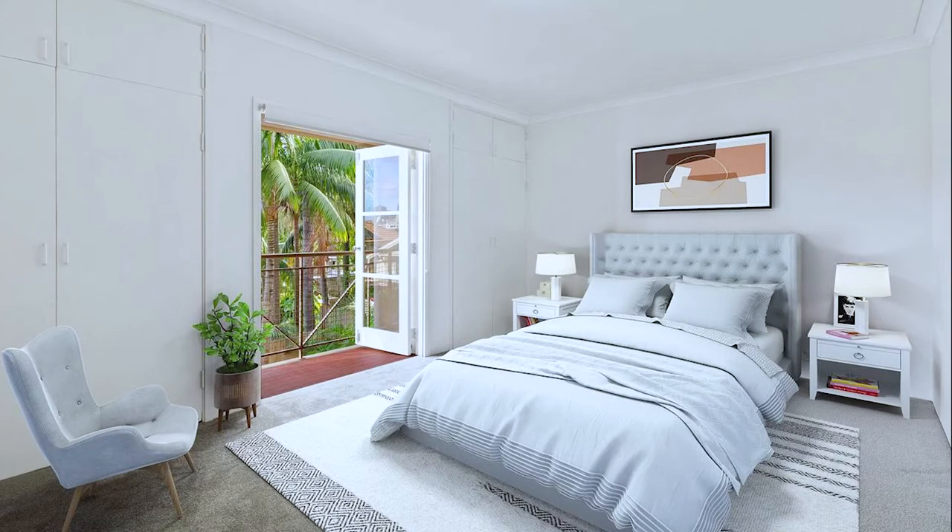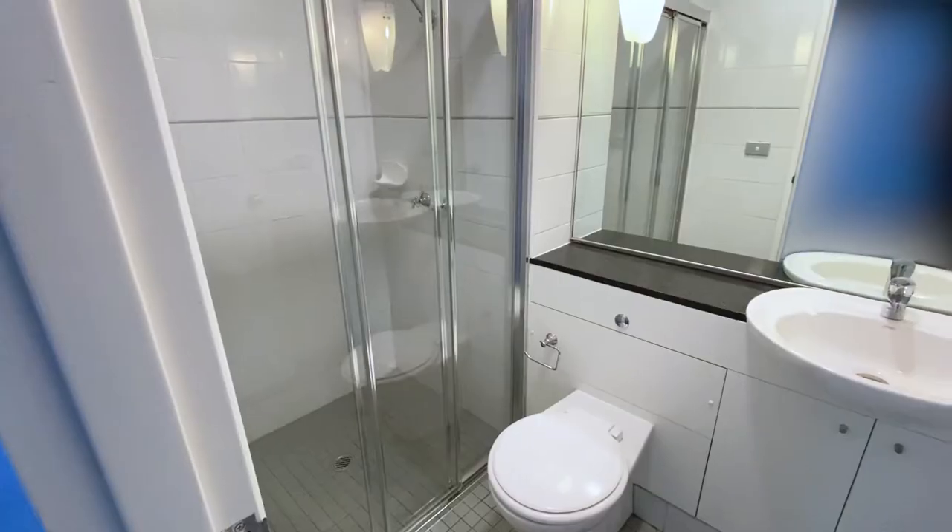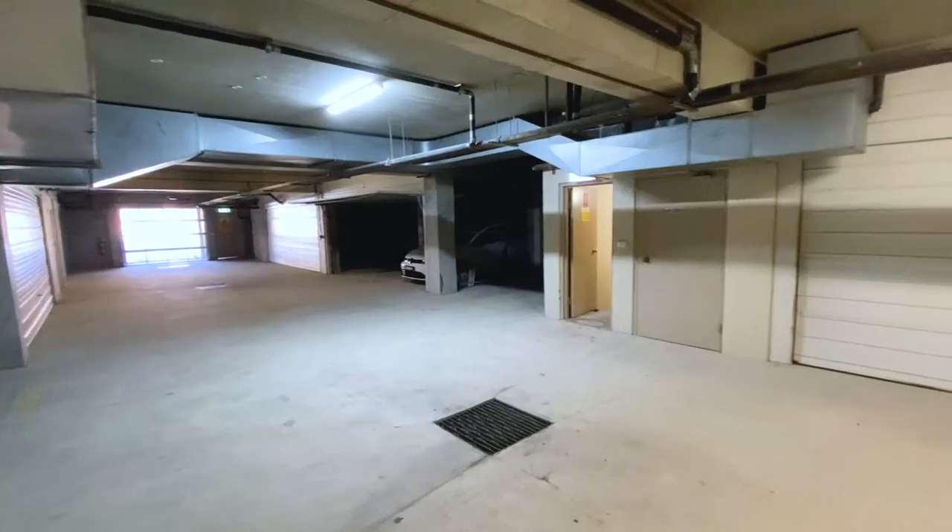Topped off with ducted air conditioning, an internal laundry, storage space under the stairs and a double security garage, this property is a great find.